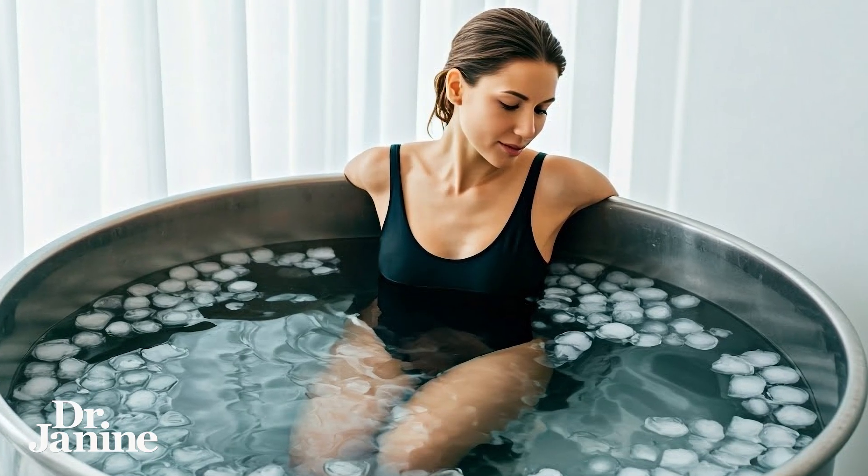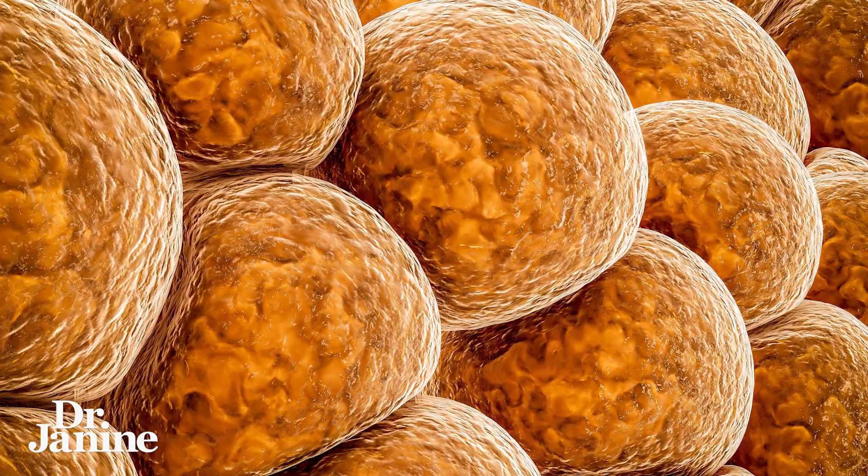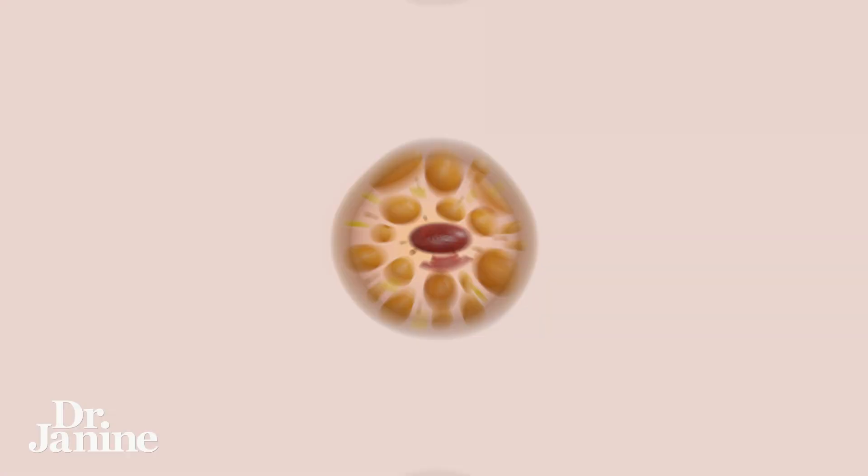The first one is weight loss. What cold exposure is doing is it's actually increasing your brown fat. We have different types of fat in our body — we have white fat, and we have brown fat, which is more thermogenically active.